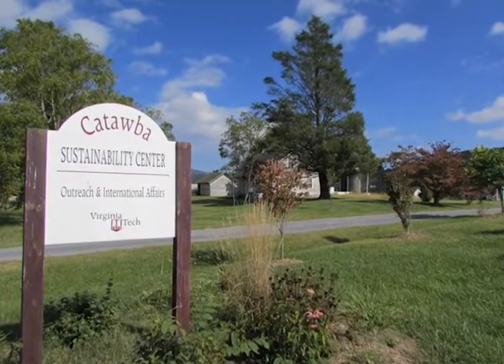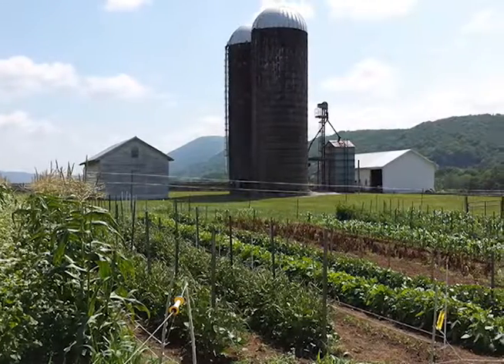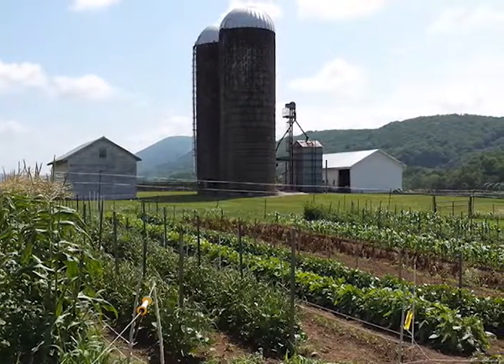The Virginia Tech Catawba Sustainability Center is excited to announce that it is now taking applications for its 2017 Small Farm Incubator Program.